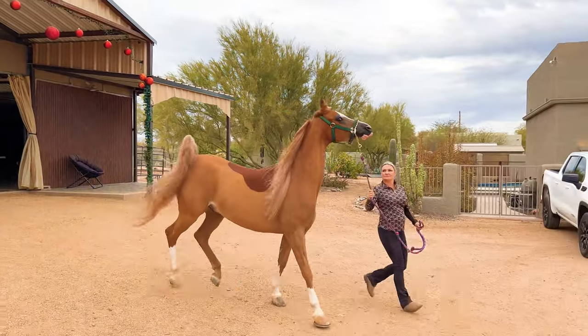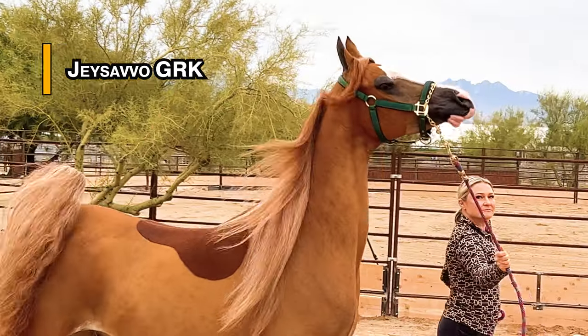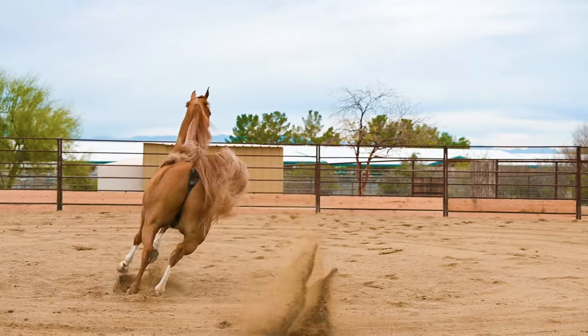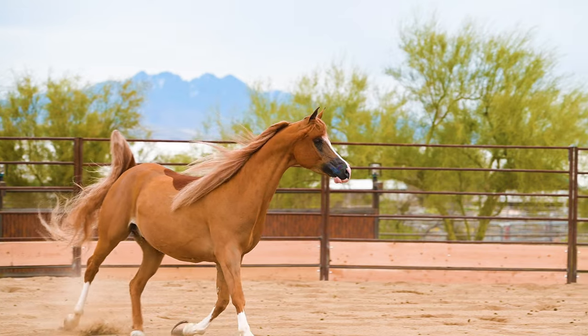Our first chestnut horse to see is a purebred Arabian gelding named J. Savo G.R.K. He's really flashy with that big blaze on his face and then the three white socks. And that mane and tail are so long and beautiful.